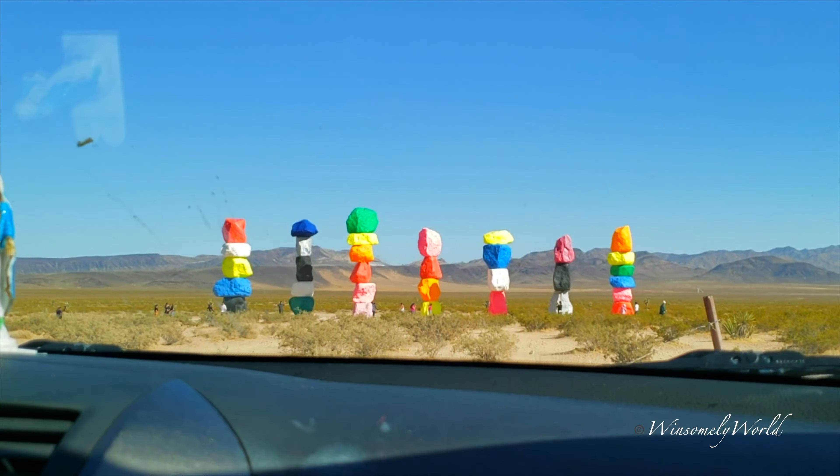Hey everybody, look where we are — the magic of Desert Art! This art exhibit has been on my Instagram bucket list for a while, and my family didn't know what was waiting for them. We're getting here and this is gorgeous. I convinced my family this is going to be something special.